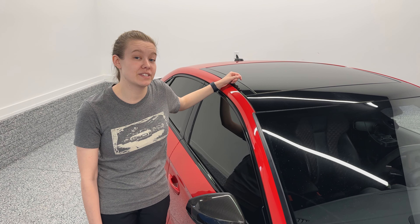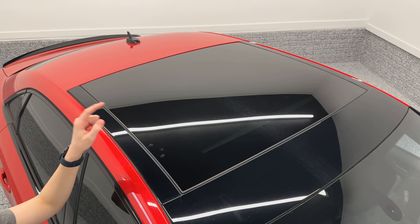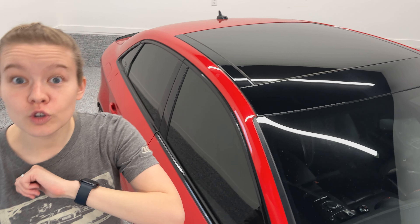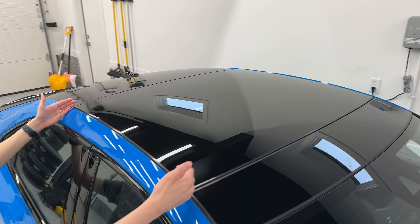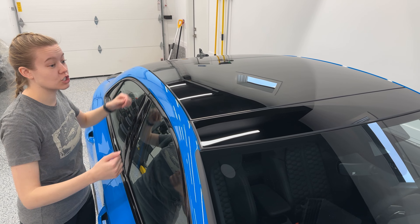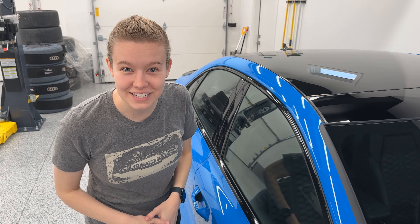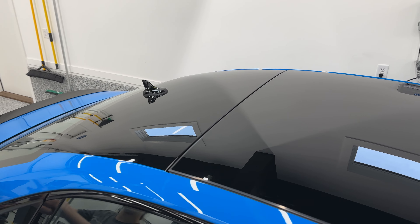The previous generation RS3 came standard with the Panoramic Sunroof. There's a very interesting and new fact about the new Panoramic Sunroof on the 8Y: it still has the huge panoramic section, but it goes all the way out — it doesn't have that black divider along here, making it even larger. And this is a perfect view to see the black roof up close, giving it that uniform look all the way back.